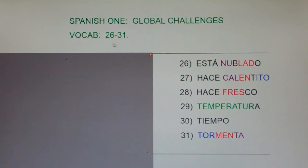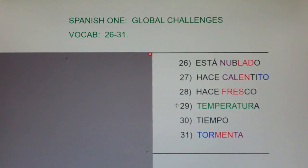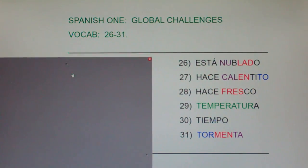Spanish 1, Global Challenges, vocab 26 through 31. I'm going to say each of these words in English, then Spanish, and then clap, and I'd like you to repeat the word or phrase with me, okay?